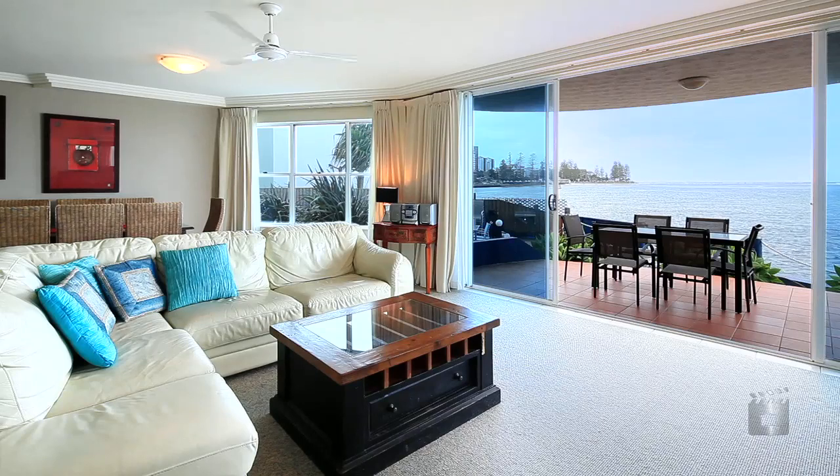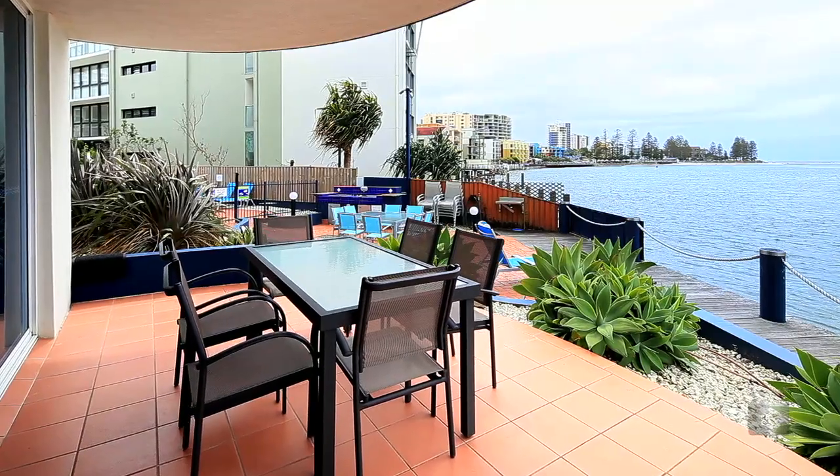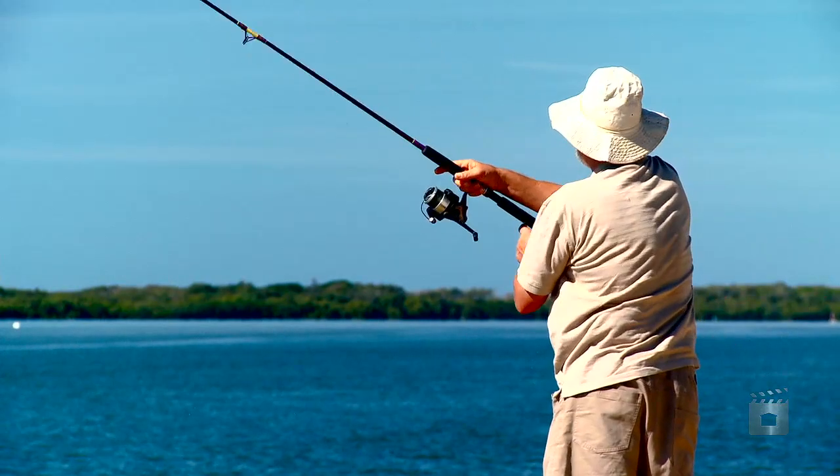Designed with space and views in mind, the cross breezes, natural light and flow capture the essence of coastal living.